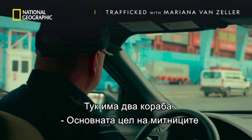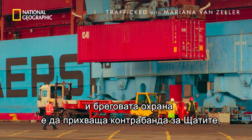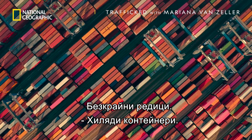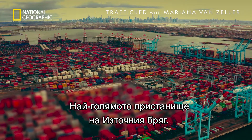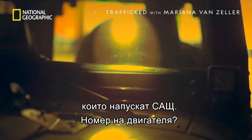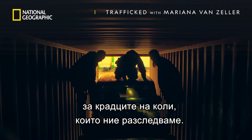Here we have a couple of ships. US Customs and Border Protection's main focus is to intercept contraband coming into the United States, not heading outbound. It's just row after row after row — thousands of containers. This is the largest port on the East Coast. They estimate they're only able to inspect a small fraction of cars leaving the United States. Which is good news for the car theft rings I've been investigating.